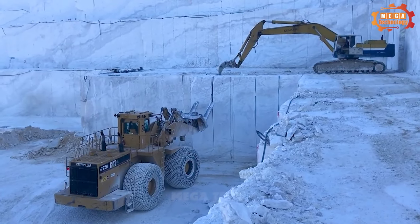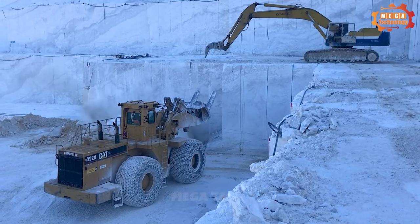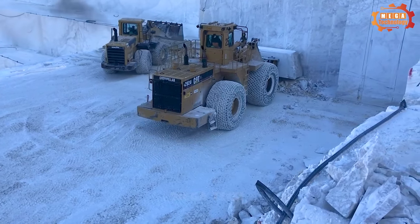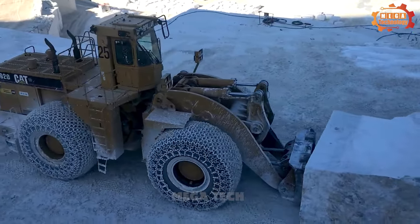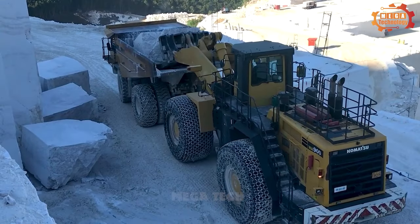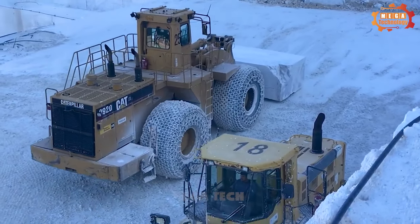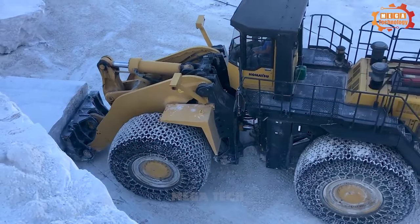The Caterpillar 992D is one of the most popular wheel loader lines on the market today. The machine can scoop, tip, dump, and transport soil, stone, sand, and cement. The hydraulic system is the main transmission system of the machine, helping to lift and lower the bucket quickly and easily. The bucket scoops up the material, lifts it up, then lowers and dumps the materials.